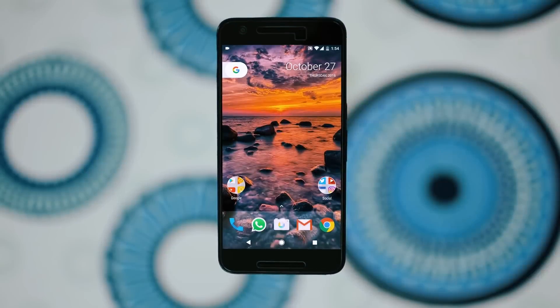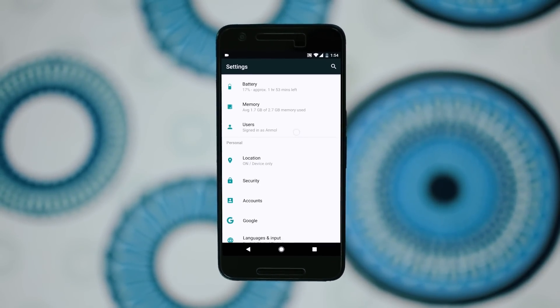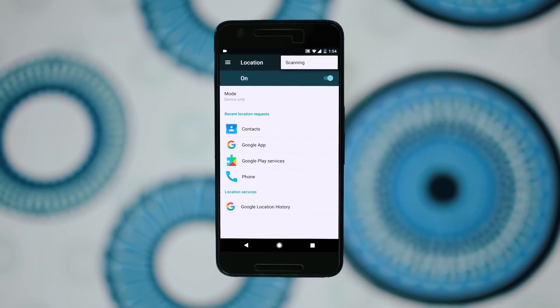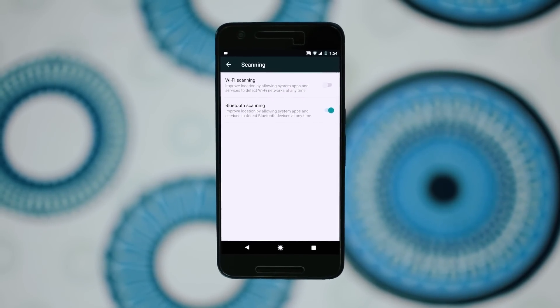And as soon as you unlock your device, the WiFi will be switched on automatically. In this way, we can get rid of the battery drain due to WiFi being always on. Now for the second setting: go to your phone settings, select Location, tap on the three-dot icon, select Scanning, and disable both WiFi scanning and Bluetooth scanning.